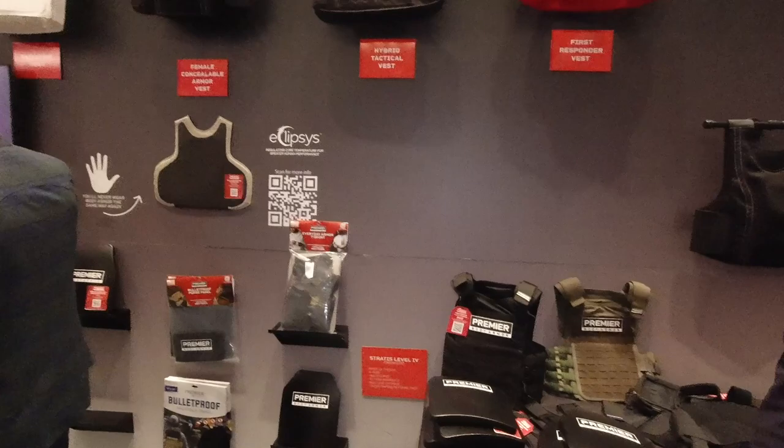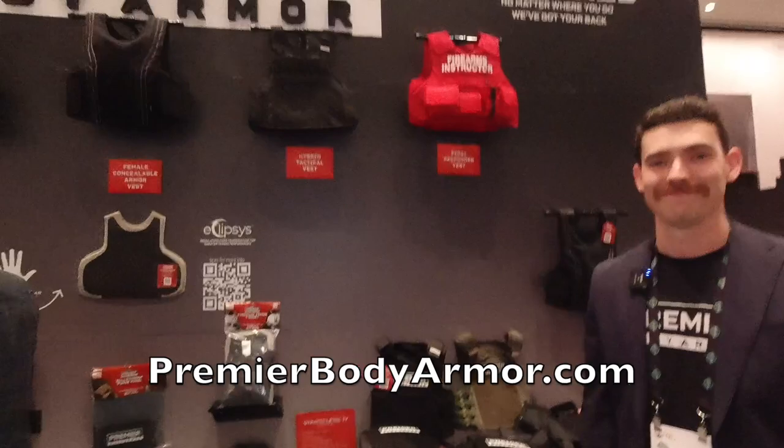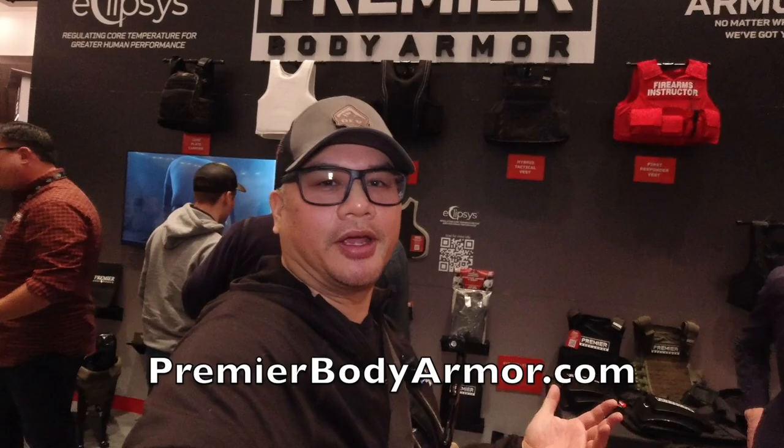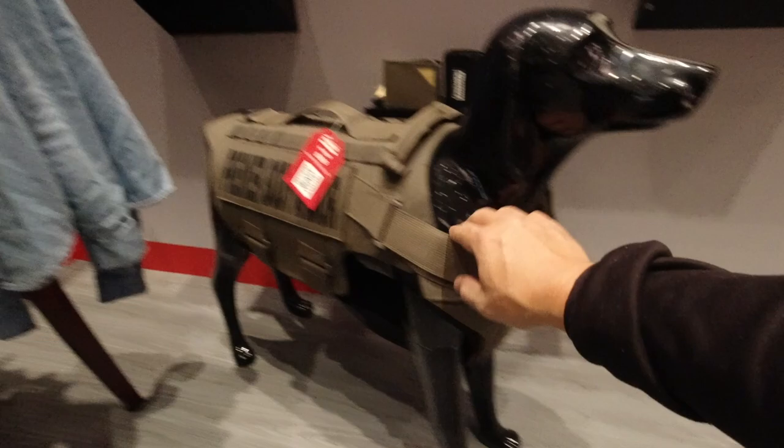If guys want to learn more, PremierBodyArmor.com — pretty simple. Check them out on social media and reach out if you have any questions. If you carry a gun for a living, or just carry a gun in general, you might want to get some armor. And we can't forget the canine, guys — full armor for your canine.